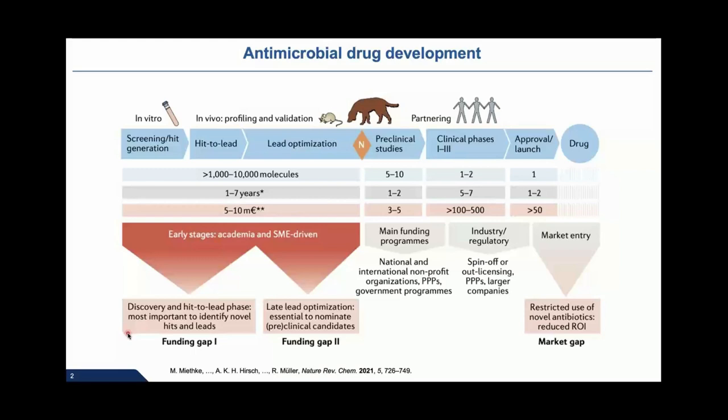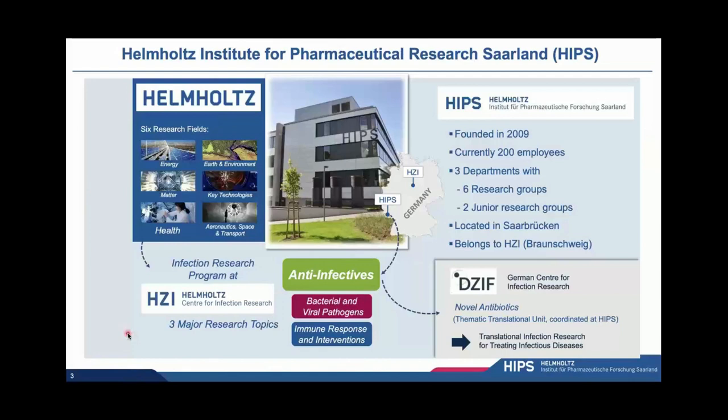There are many challenges; I will not go into the details. But at the HIPS, we try to address this problem in our small way from various angles. It's important to appreciate that the HIPS is a kind of satellite of the Helmholtz Center for Infection Research, which is not in Saarbrücken but actually in Braunschweig — quite some distance away. Nevertheless, we are pretty well organized to tackle this mission, representing and including all disciplines necessary for this challenging endeavor.